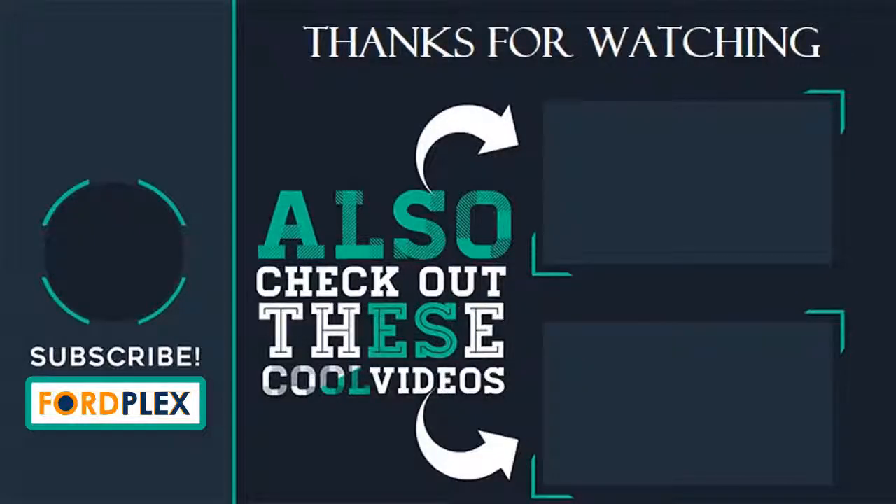Thanks for watching. Please subscribe to our Fordplex channel and leave a comment below — which one do you like? Also check out these cool videos and buying guide.